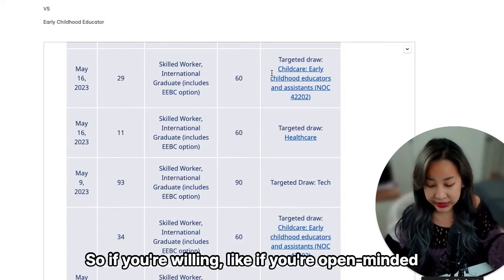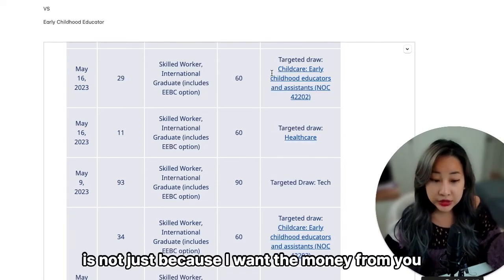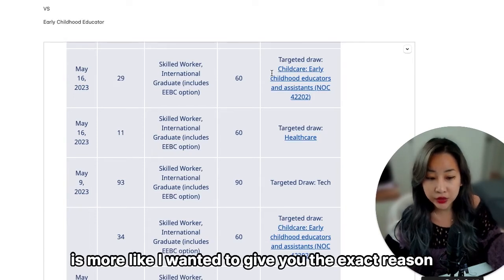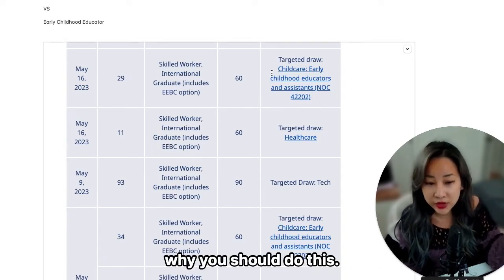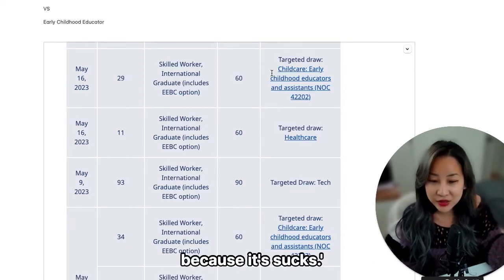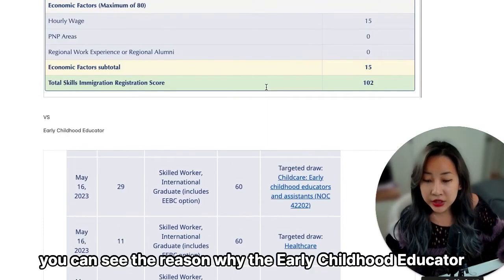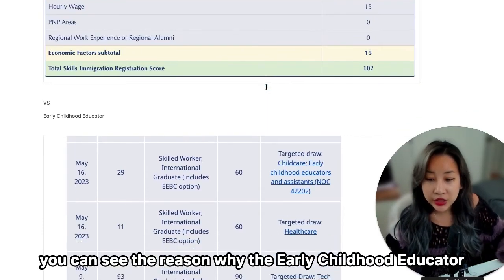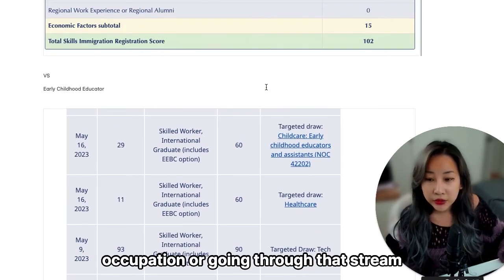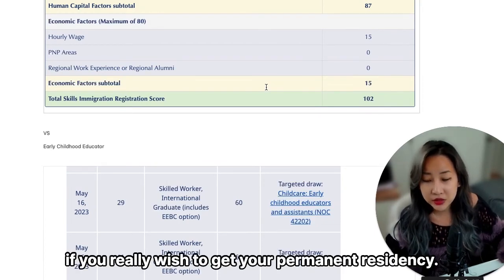If you're open-minded and willing to listen to what a consultant has to offer — it's not just because I want your money. It's because I want to give you the exact reason why you should do this, rather than just telling you to change your occupation because it's not working. As you can see, there are clear reasons why the early childhood educator stream for your BC PNP is the way to go if you truly wish to get your permanent residency.